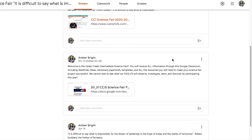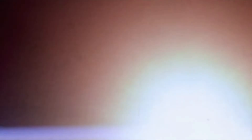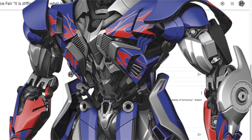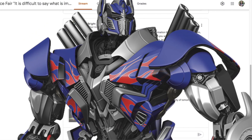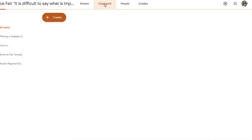Also in our Google Classroom stream, I have our science fair packet and a link to the YouTube video 'We Are the Explorers.' If you have not seen this video, you need to — it's narrated by Optimus Prime, so students get a really good kick out of it. It reminds us that it's human nature to explore the world around us, and we do that through science and science fair projects.